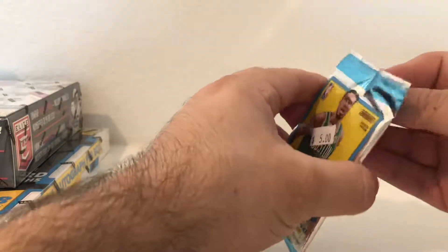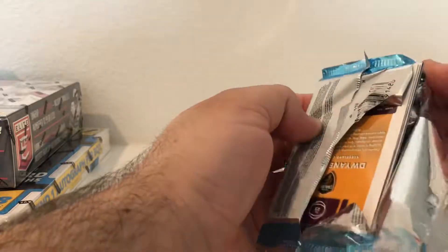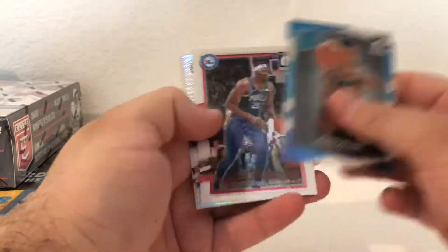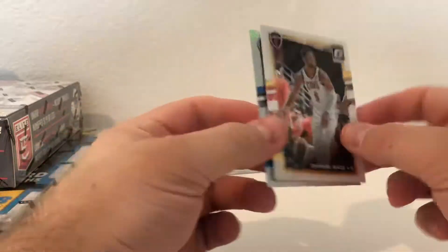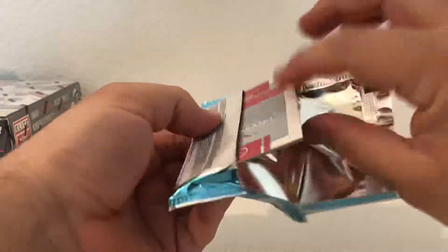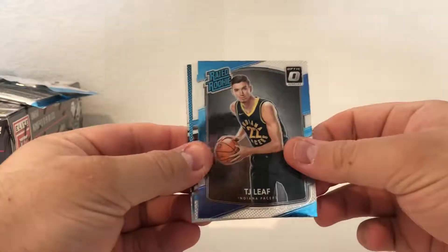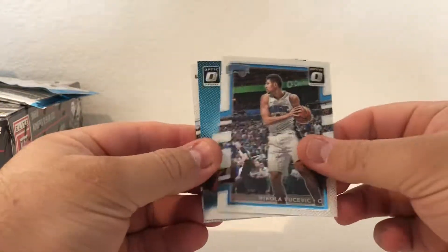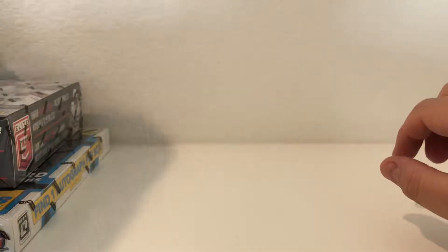Alright, two more packs then I'll probably go to the Elite Football and then finish off with the Donruss Optic. Got a John Collins rookie card. Joel Embiid, Jeff Teague Refractor, and a D-Wade. Last pack - got a TJ Leaf, Vucevic, and Zach LaVine, all clear for takeoff. Trevor Reza. Alright, so no autograph there.